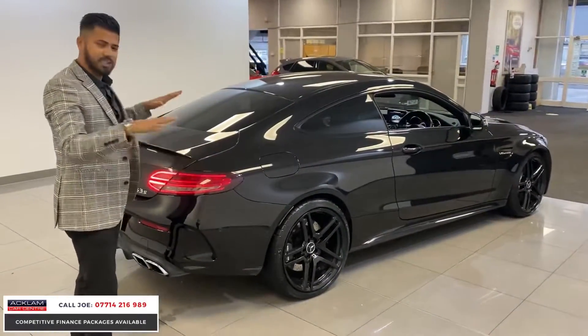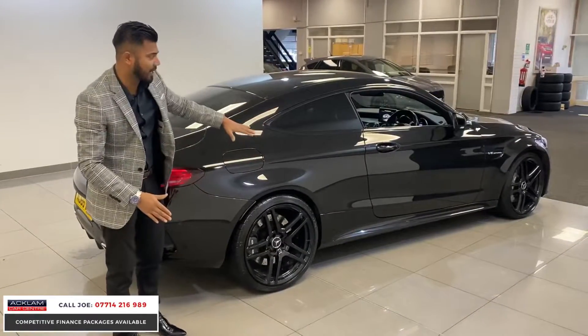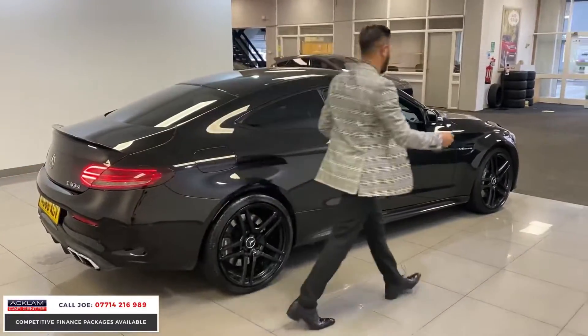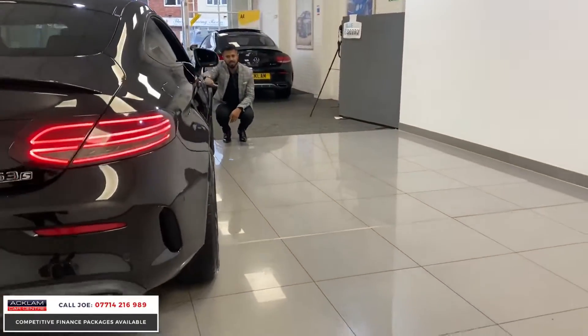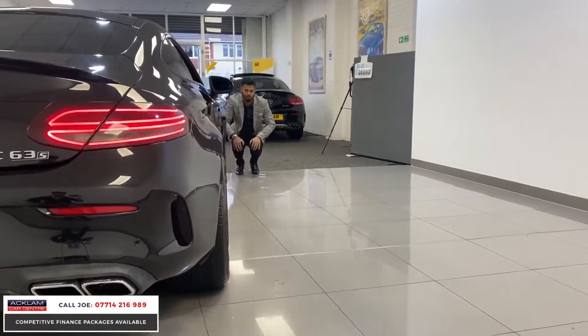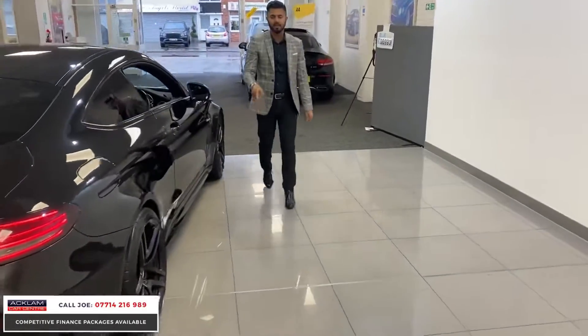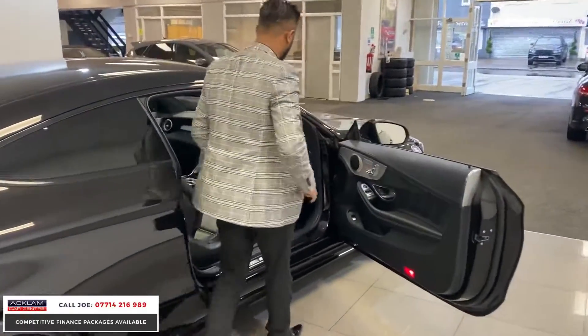What a nice stance — it sits quite low, and you've got the wider flared arches on the front and rear. Looking at that car from certain angles, you can see the width of the vehicle just sits so aggressive. It just looks amazing. The back tyres are 285, the fronts are 245, and that's what gives it that more aggressive look.